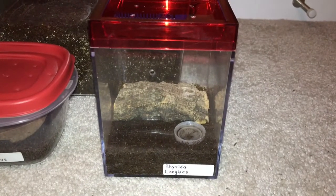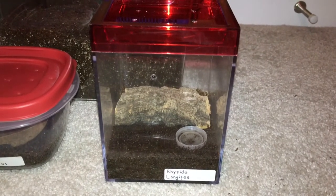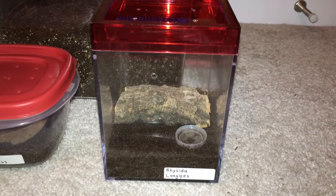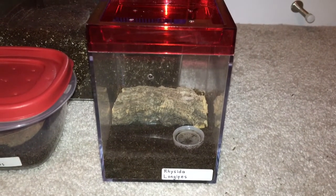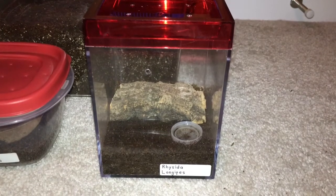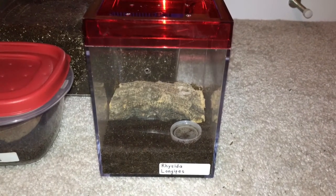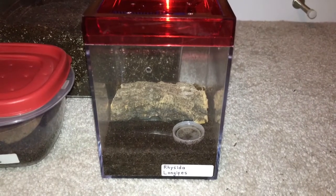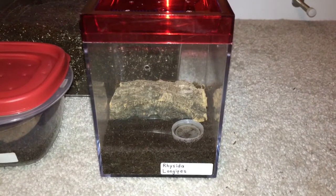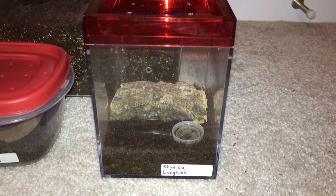All right guys, so today I'm making a video that I really didn't want to make, but I thought it'd be good for me to make it to share my experience so other keepers don't make the same mistake that I did. But as the title says, my Ricitia longipes, the African redtail centipede, has escaped.